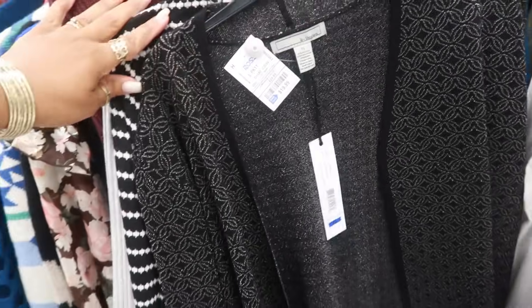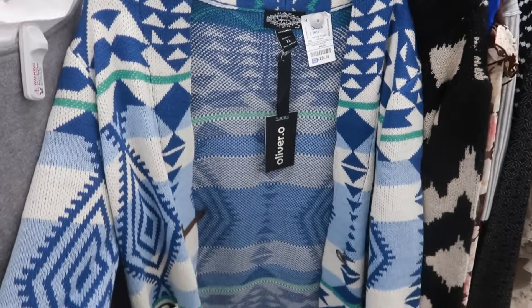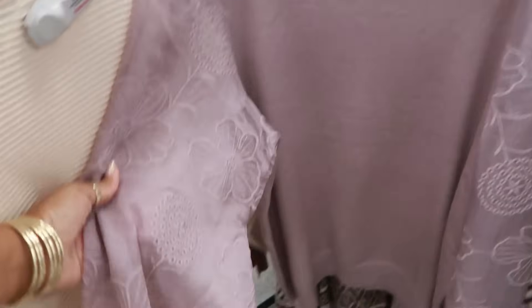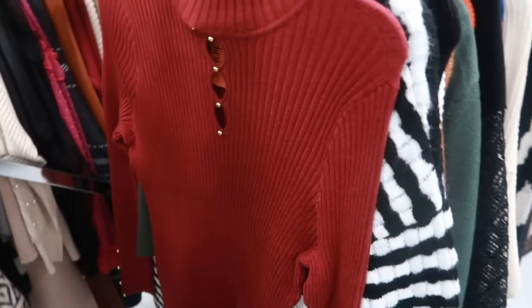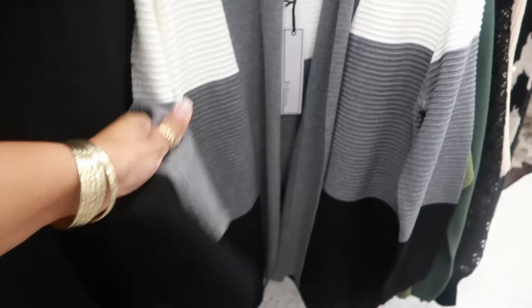That's $13. $20 — this one is $15 with the gold buttons on the shoulders. This is an extra large for $25 by Oliver — I like the blues. Most of these are extra large; I came over to the extra large section. White, gray, and black for $17 — nice and soft, has the red lines on it.